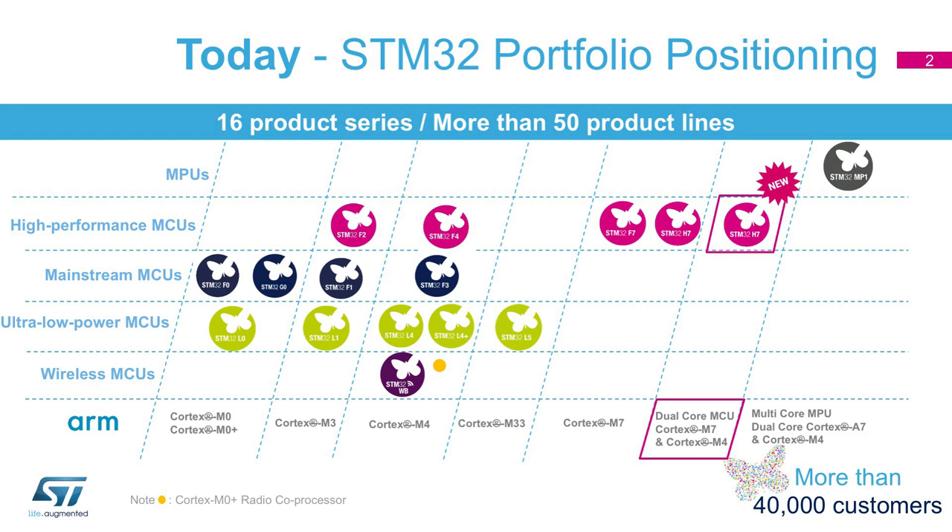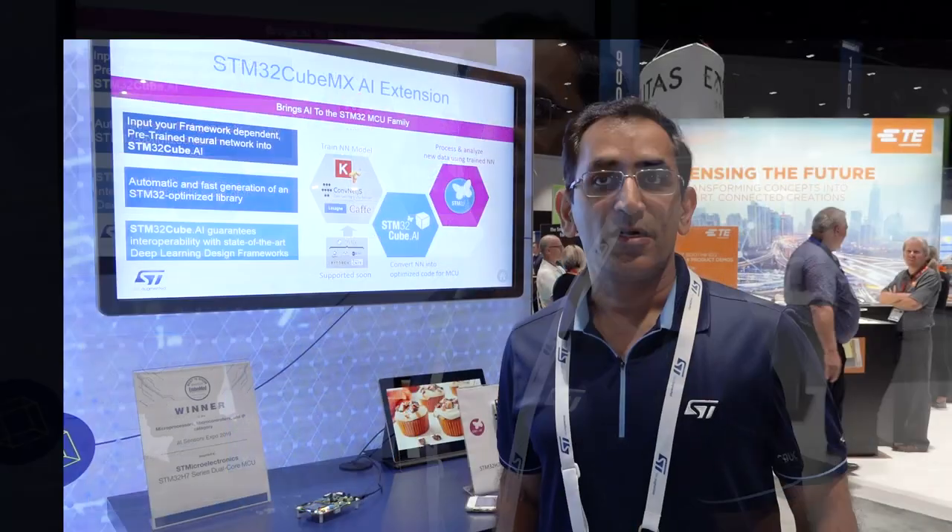We are able to achieve this performance thanks to ST's design and integration of the dual cores along with multiple ST accelerators inside the product. The two cores in the system are the Cortex-M7 that can run up to 480 megahertz, and the Cortex-M4 that can run up to 240 megahertz. In addition, we have integrated L1 caches — around 16 kilobytes per instruction cache and another 16 kilobytes per data cache — improving overall system performance.